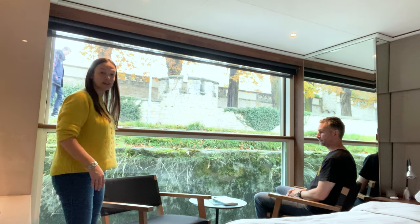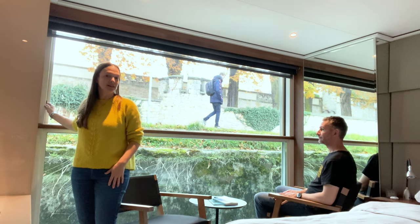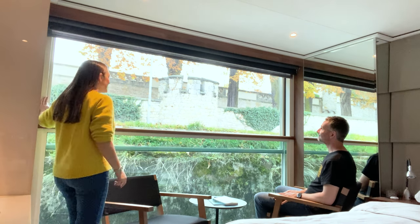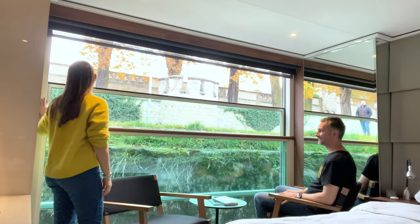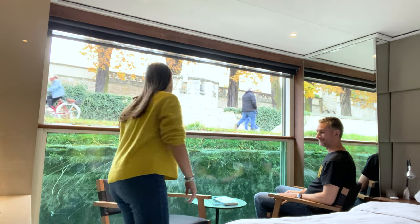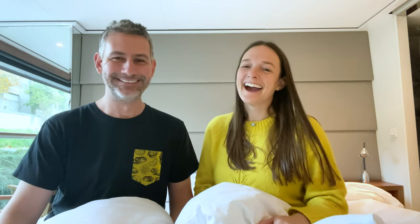The way this balcony works is you just press a button and it becomes a balcony. And of course, one of my personal favorite things to do on a river cruise is open the balcony, let some fresh air in, and take a midday snooze.